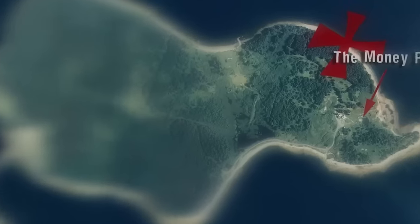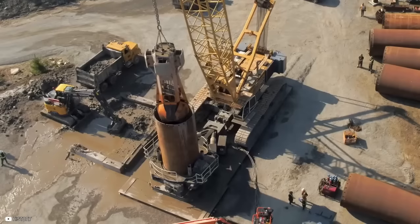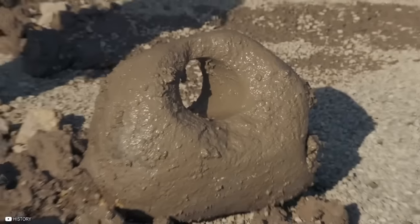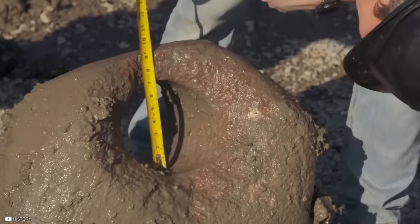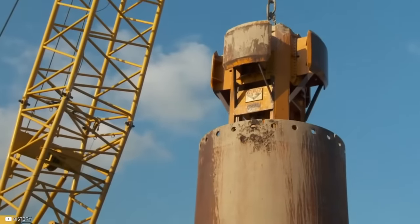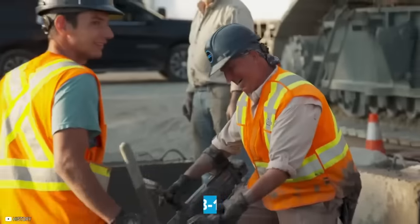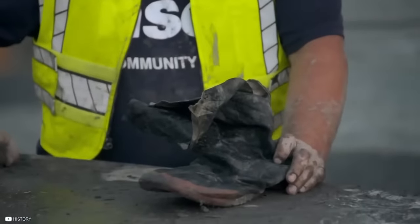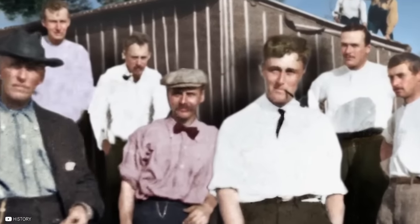Eighty feet into the Money Pit area, something fascinating was discovered. After struggling with an obstacle that obstructed the team from accessing the treasures, the team finally removed a mysterious rock from the TF1 shaft. This rock turned out to be a drilled-through boulder from the D2 borehole, where gold evidence was previously discovered at 90 feet. The team also found a rubber boot dating back to 1908 to 1909, bearing the name Kaufman.